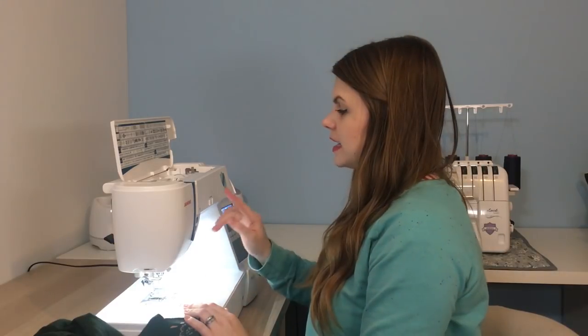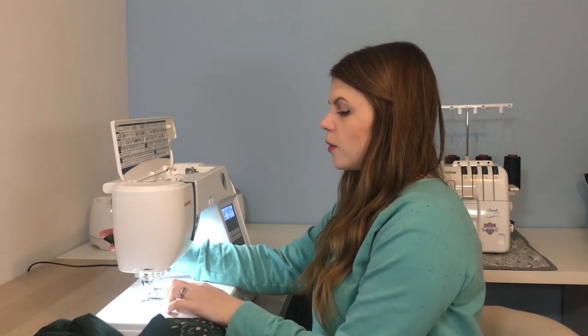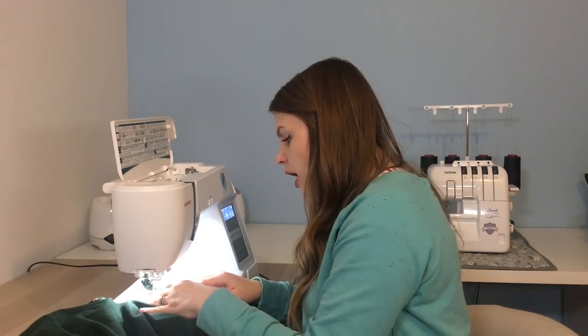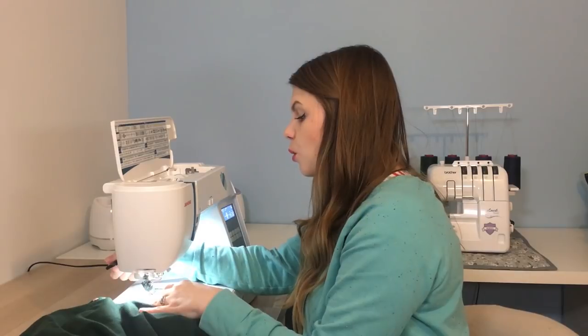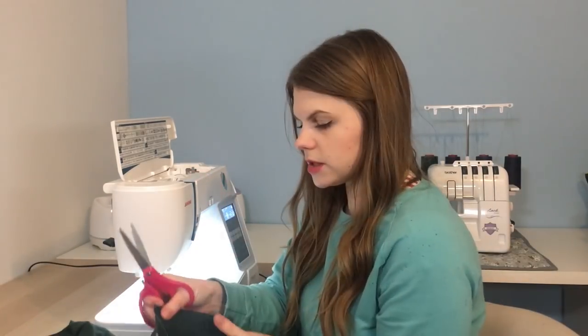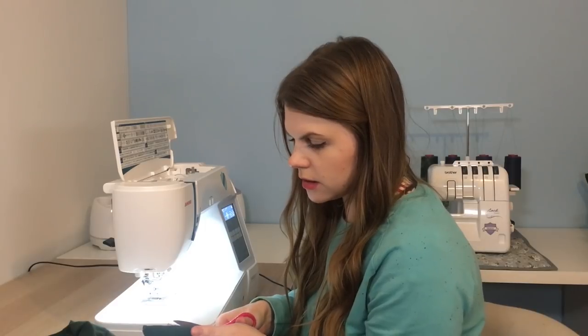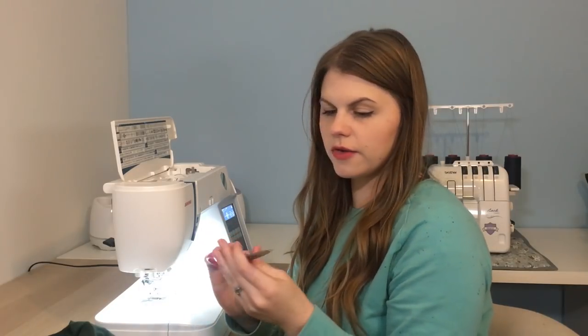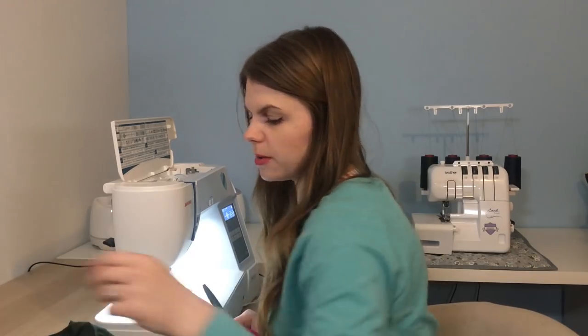I'm using the Janome Atelier 6 — it's a really good machine. It's got a cutting thread button and a needle up/down button, but still has the foot lever at the back for the presser foot, which I actually really prefer. I like to position that myself rather than have it automatic. It also has a really good throat plate with a lot more measurements than my previous machine, which is really useful.